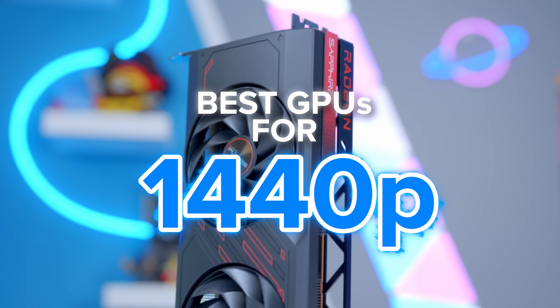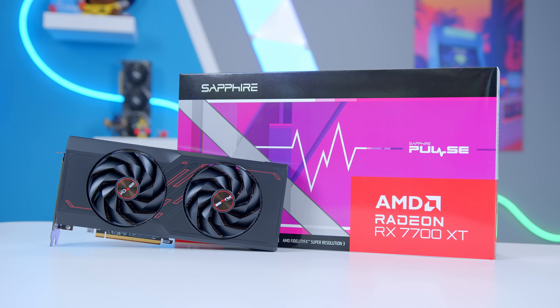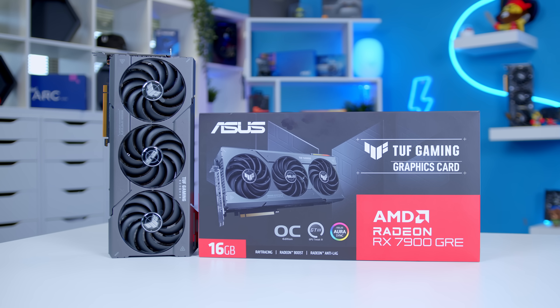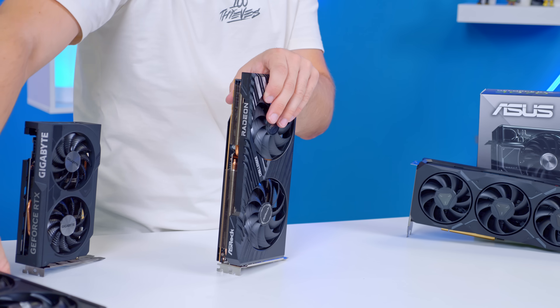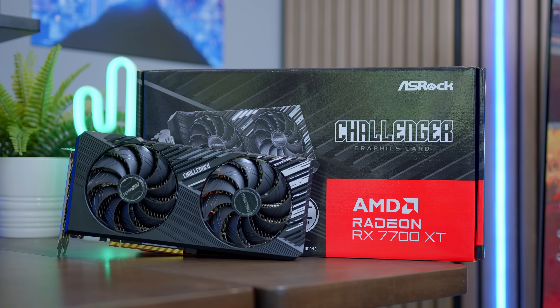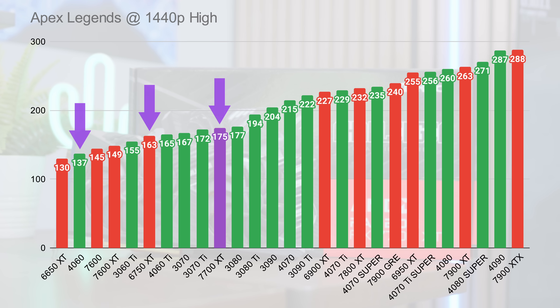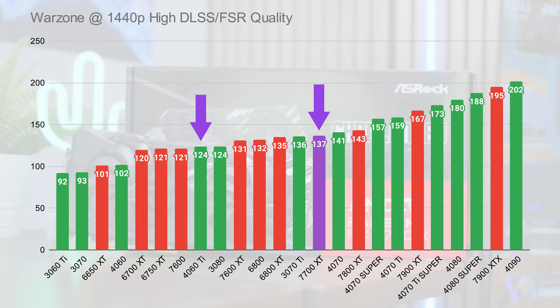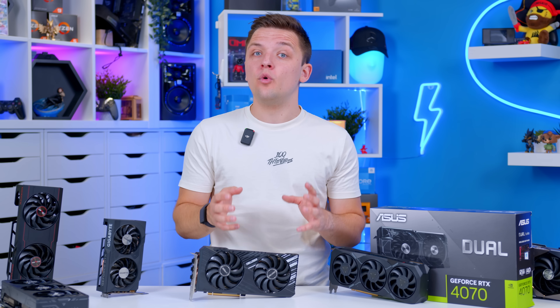If you want to move into the mid-range and game at 1440p without breaking the bank, there are three options to consider. First is the AMD RX 7700 XT, followed closely by the 7900 GRE, and on the Nvidia side, the RTX 4070. The 7700 XT can commonly be found for under $400 and is an amazing card for 1080p but especially 1440p gaming. It has more power than the 6750 XT and 4060, and even beats Nvidia's 4060 Ti — which costs about the same or slightly more for the 16GB VRAM variant — delivering exceptional gaming performance at 1440p.